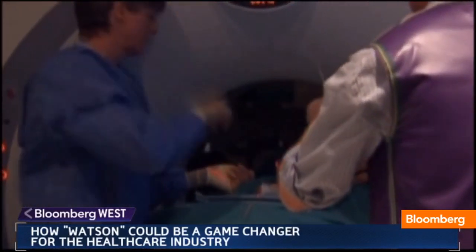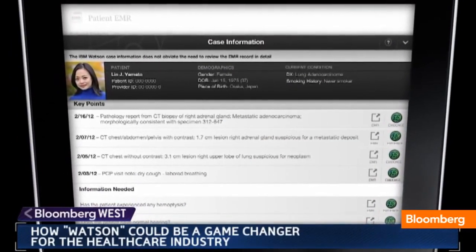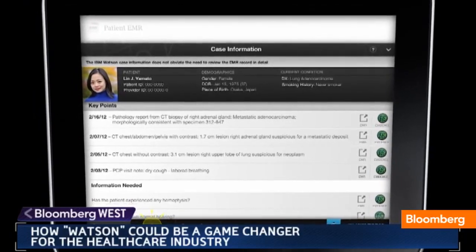It's a partnership between physician and patient, between information technology and the healthcare environment. I think it is a game changer. It can aid the physician in a way that's nothing we've ever had before.